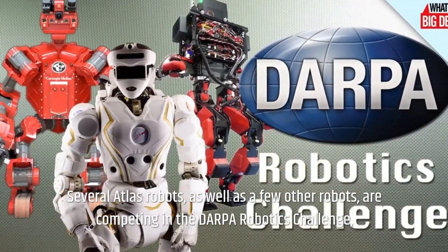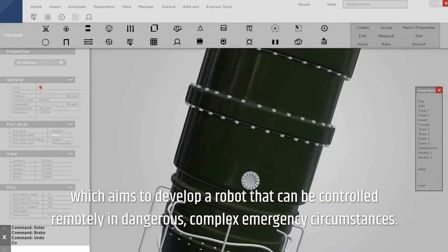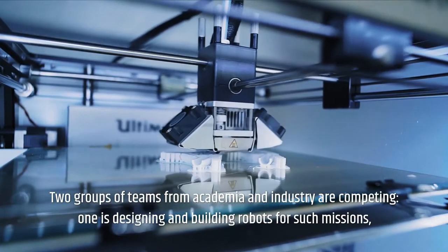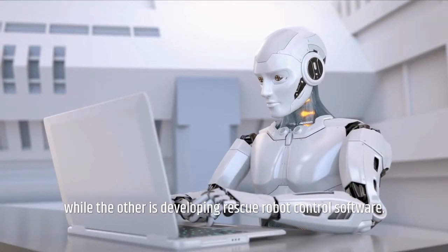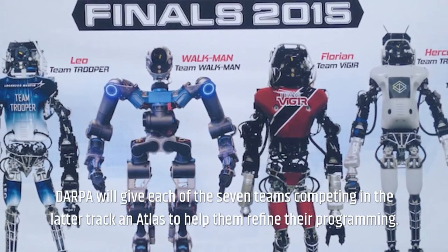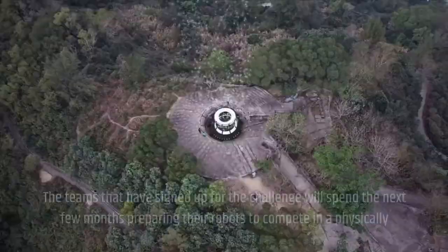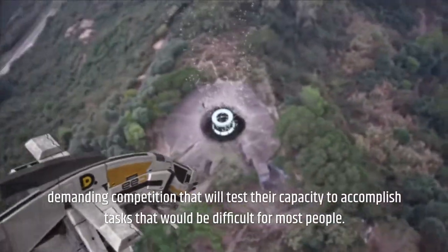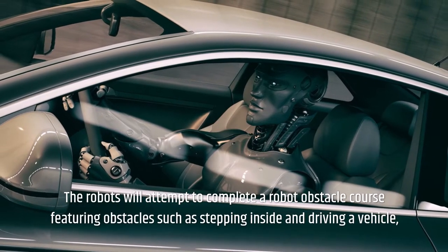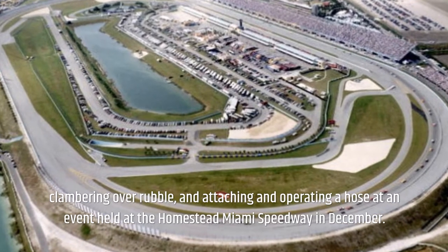Several Atlas robots, as well as a few other robots, are competing in the DARPA Robotics Challenge, which aims to develop a robot that can be controlled remotely in dangerous, complex emergency circumstances. Two groups of teams from academia and industry are competing — one designing and building robots for such missions, while the other is developing rescue robot control software. DARPA will give each of the seven teams in the latter track an Atlas to help refine their programming. The robots will attempt to complete an obstacle course featuring tasks such as driving a vehicle, clambering over rubble, and attaching and operating a hose, at an event held at the Homestead Miami Speedway in December.